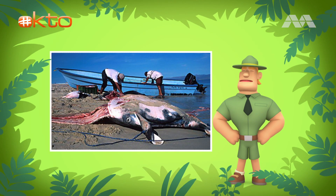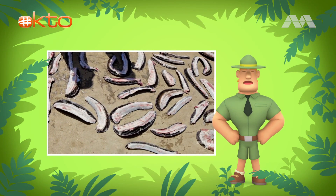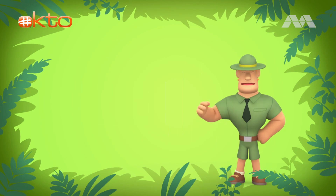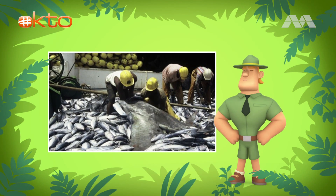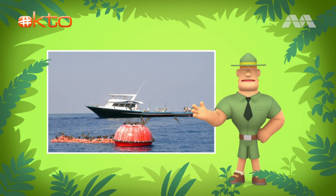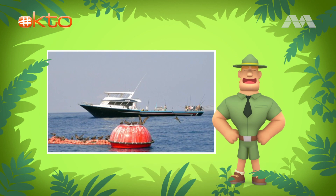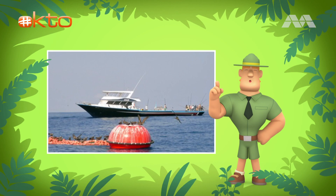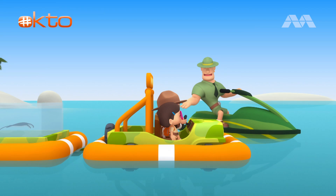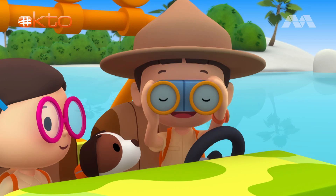Unfortunately, reef manta rays are hunted for their meat and supposed value in traditional Chinese medicine. This means reef manta rays are in danger of disappearing forever because of overfishing. What is overfishing, Ranger Rocky? Overfishing is when humans catch too many fish so that not enough fish remain. So if you want to help the reef manta ray find a new home, you should look for coral reefs along the coast and avoid fishing boats. That's right, Junior Rangers. Good luck. Thank you, Ranger Rocky. Let's see what we can find.